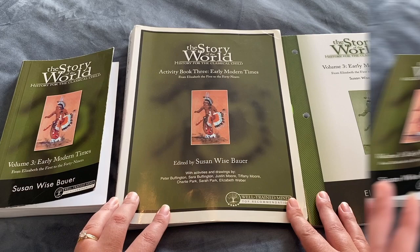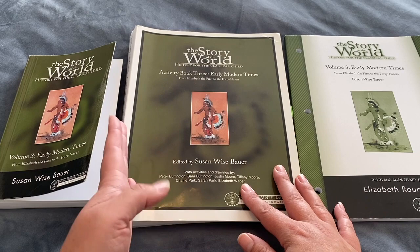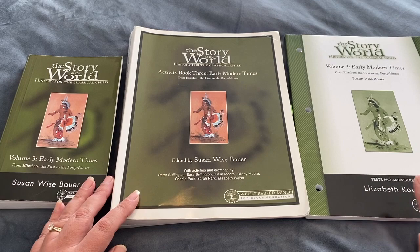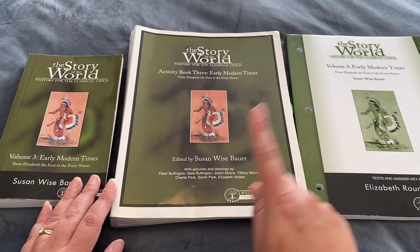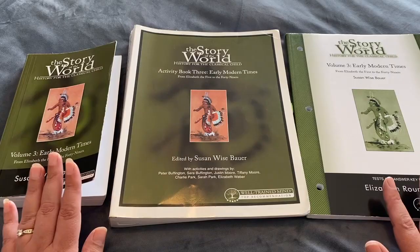The way the curriculum works is you have your storybook which you read aloud to the children, then you have the activity book which comes with different activities based on the chapters you have read, and then there is also a test and answer key book. You can buy all of these individually — if you just wanted to go with the book route you don't have to purchase all of these together, so there are definitely different options.